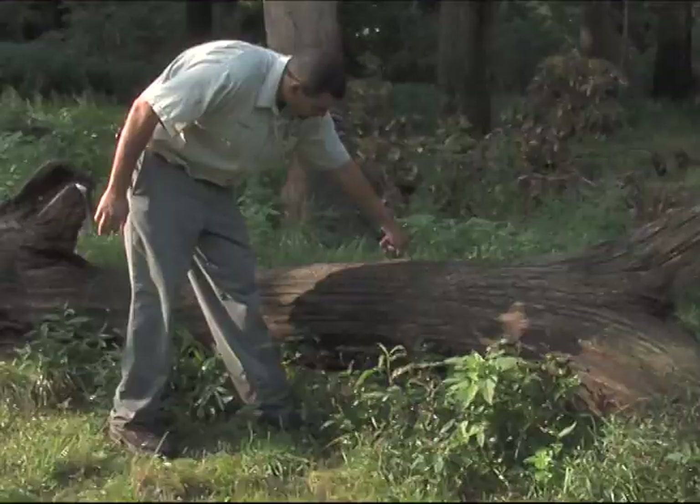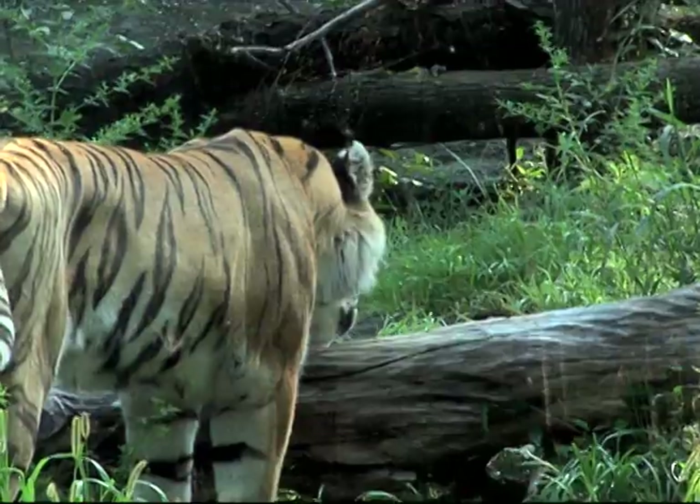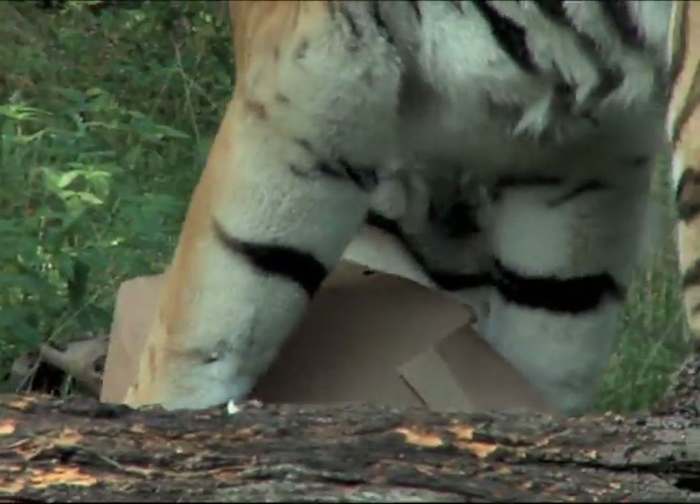We first tested our scents at the Bronx Zoo prior to opening our Tiger Mountain exhibit. We wanted to see which perfumes and colognes would elicit the most powerful responses in our tigers.